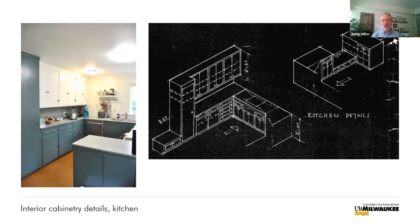The original built-in kitchen cabinetry is there as well, as designed by Beatty and Strang. The kitchen is really incredible — the cabinetry has survived. The Swiss architect Le Corbusier is famous for saying a house is a machine for living in, and I think this kitchen cabinetry really exemplifies that.